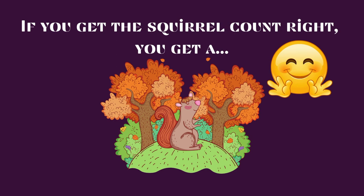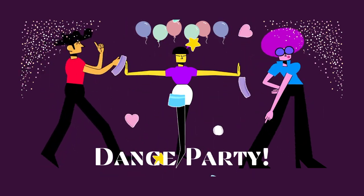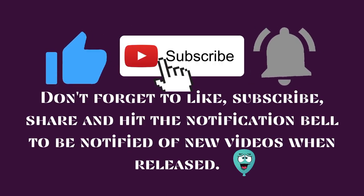If you get the squirrel count right, you get a dance party. How did you do? Let us know in the comment section. Don't forget to like, subscribe, share and hit the notification bell to be notified of new videos when released.